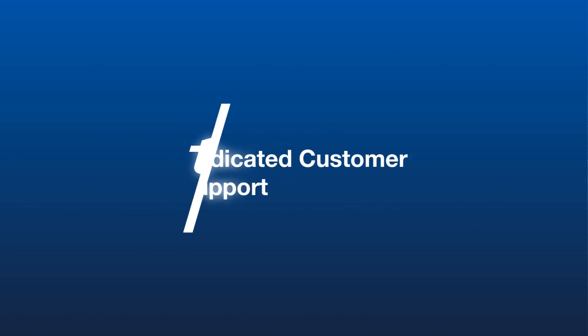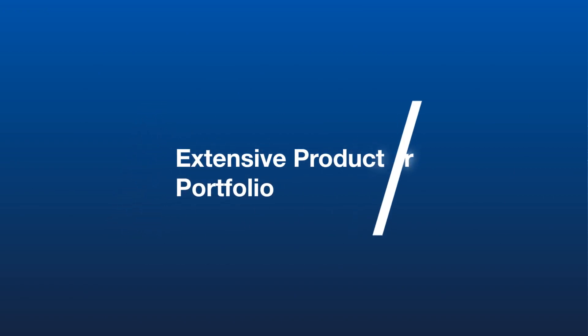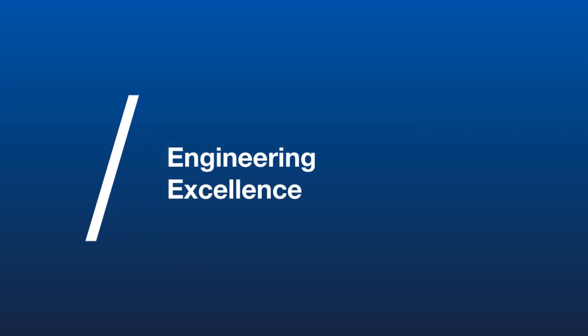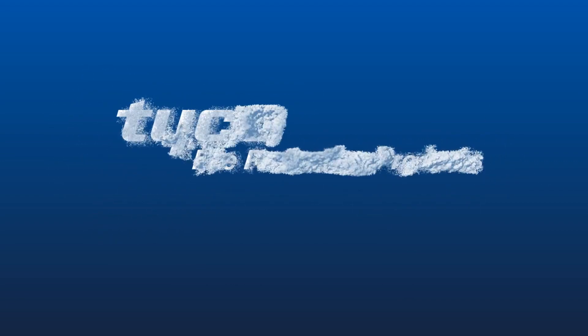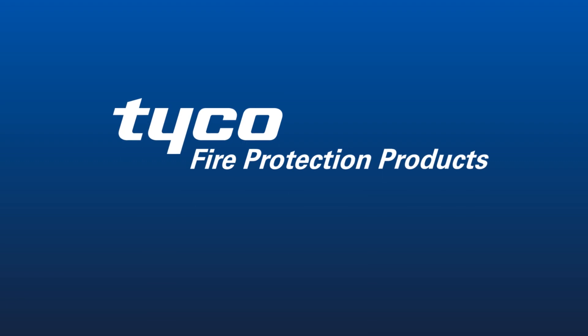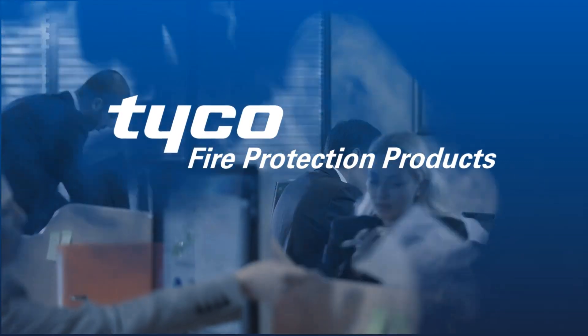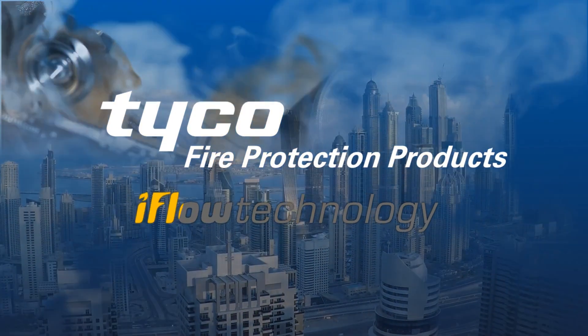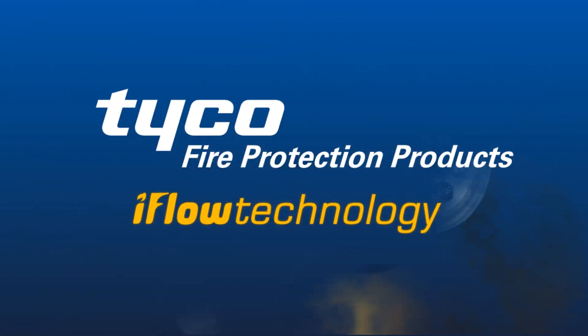Tyco dedicated customer support, extensive product portfolio, engineering excellence — it's what drives Tyco to create solutions to help safeguard what matters most: your valued people, property, and business. And that's why you should choose iFlow.